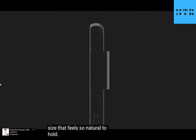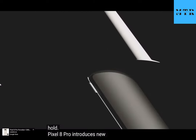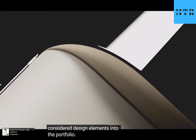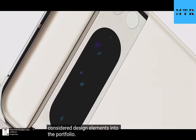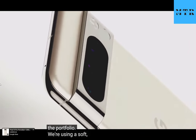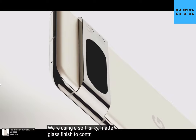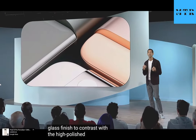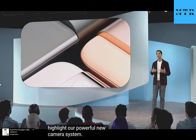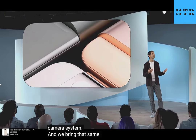Pixel 8 Pro introduces new, considered design elements into the portfolio. We're using a soft, silky, matte glass finish to contrast with the high polish camera bar, and highlight our powerful new camera system. We bring that same thoughtfulness to Pixel's color palette, which continues to evolve with natural and inviting hues.